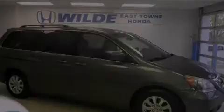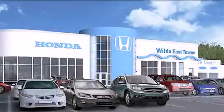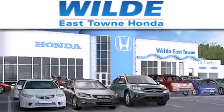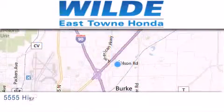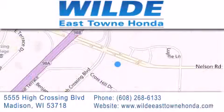Stop by today and test drive this vehicle for yourself. Thank you for considering Wild Easttown Honda for your next luxury vehicle. If you have any questions, please visit our website, give us a call, or stop by our dealership located at 5555 High Crossing Boulevard in Madison.